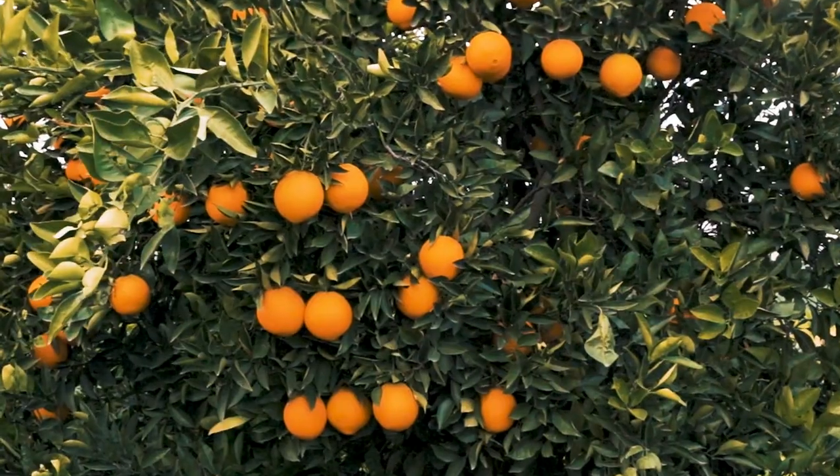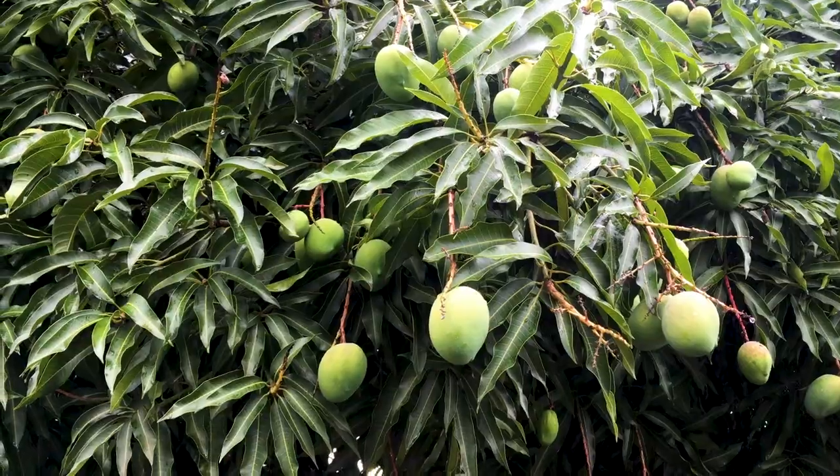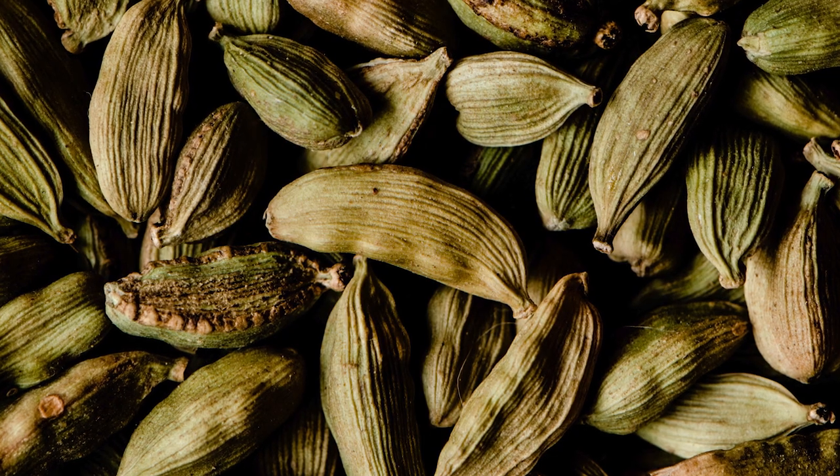I've got a one-acre parcel here in North Kona and we grow everything: grapefruit, oranges, lemons, limes, papayas, mangoes, avocados, lychee, bananas.